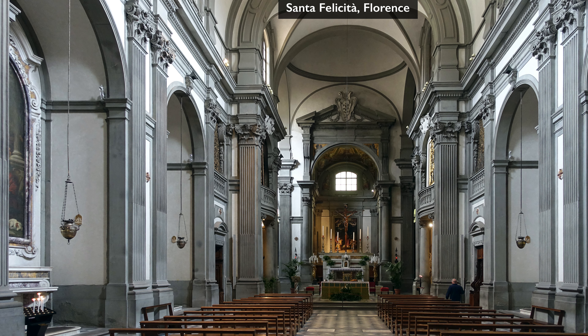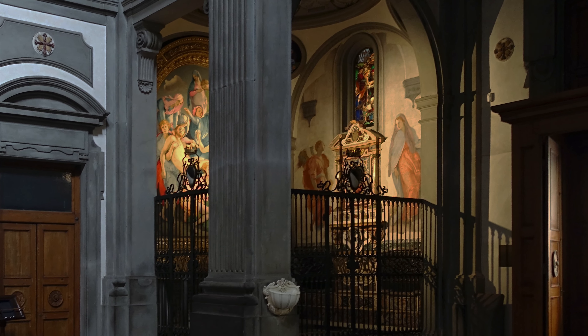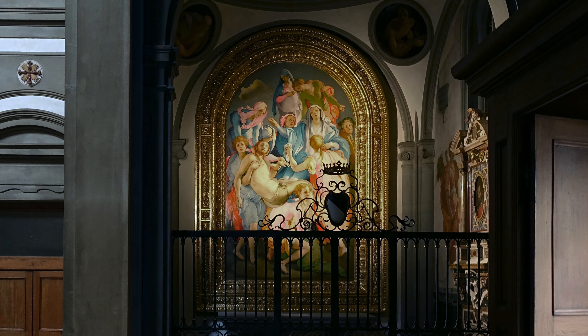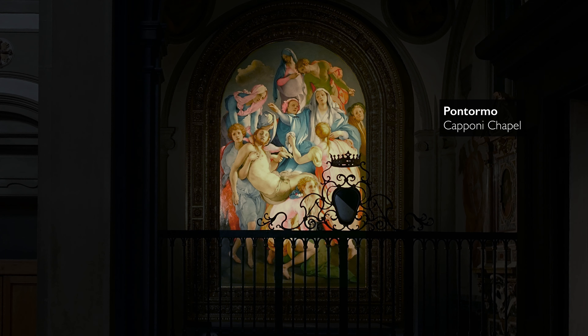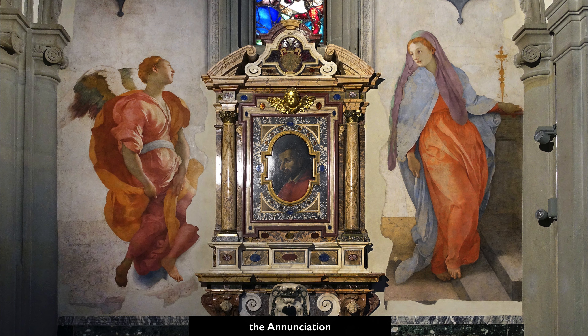We're in the church of Santa Felicita in Florence. We've just walked in the doorway and immediately to the right is a small burial chapel. This chapel belonged to the Caponi family who acquired it in the 1520s, and they soon hired the artist known as Pontormo to produce its decorative cycle. This consists of a large altar painting, four rondelles, two frescoes on the wall that abuts the facade, and a painting in the dome that no longer survives.